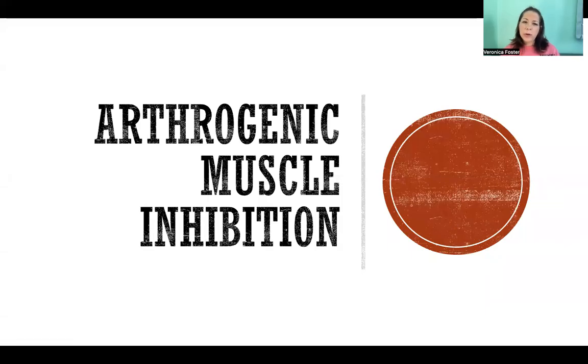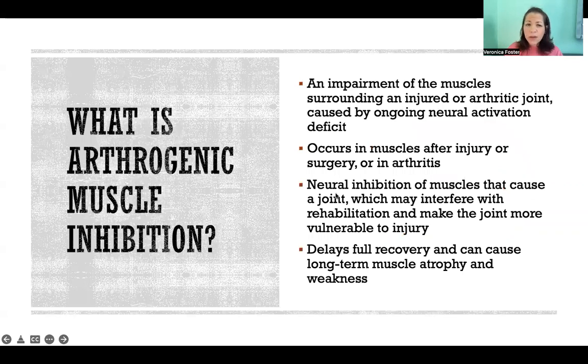Hello, in this video I'm going to tell you about arthrogenic muscle inhibition. So first off, what is it? It's an impairment of the muscles surrounding an injured or arthritic joint caused by ongoing neural activation deficit.